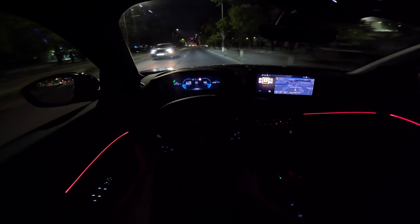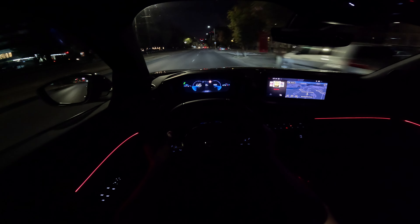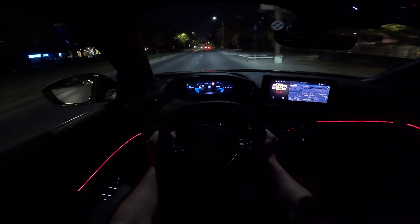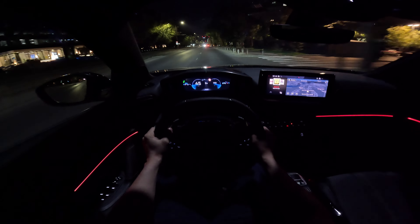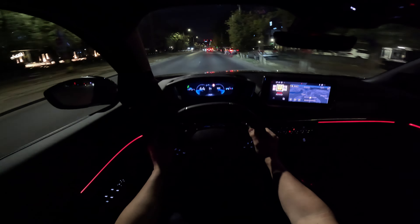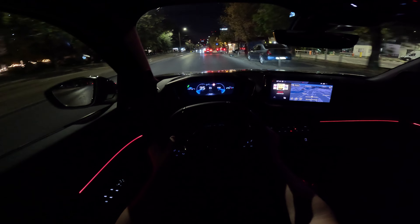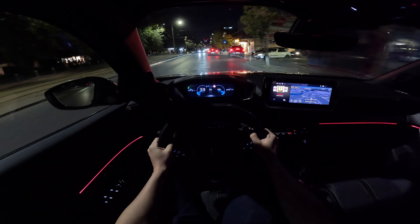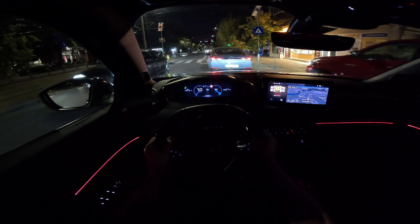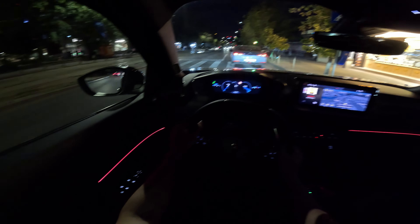The lights are great — really good. And they look nice from the exterior as well.